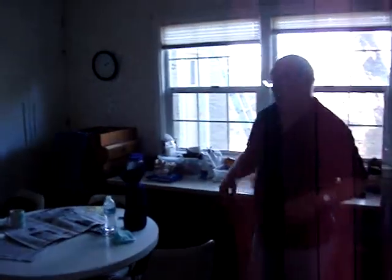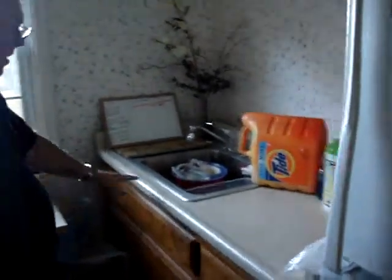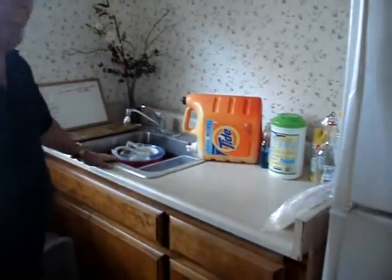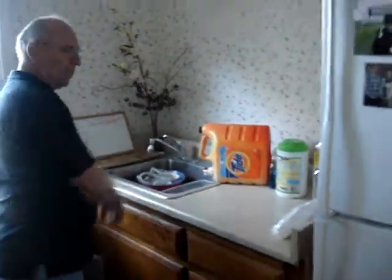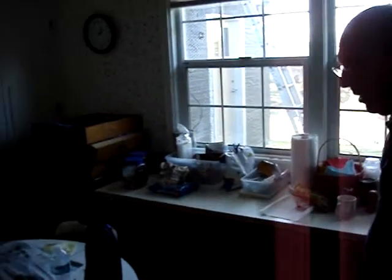So this is a bedroom that they've converted to their temporary kitchen. They've got a nice table in here, and Fred has salvaged some of the old cabinets and made some table tops so they can put stuff. He's got a sink over here that doesn't work, but he does have a bucket under the drain so he can bring water in to wash. And when you're doing this, plan on a lot of paper products.